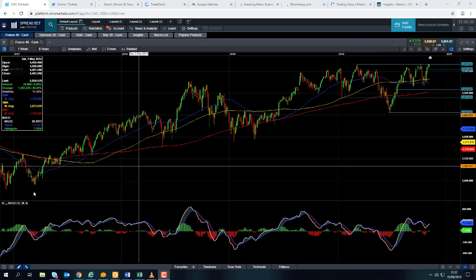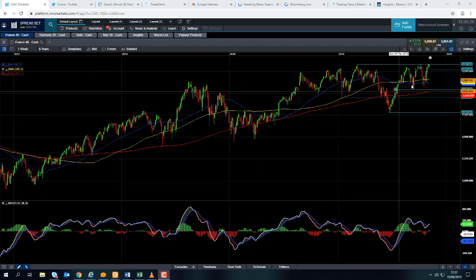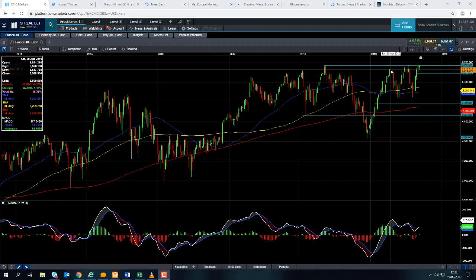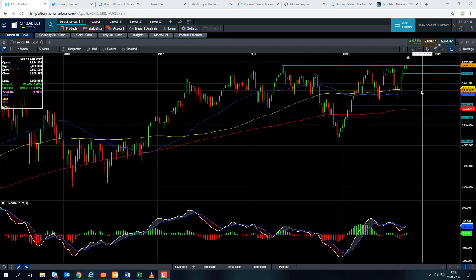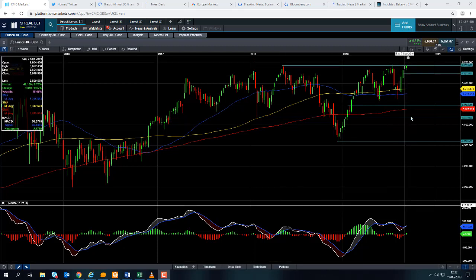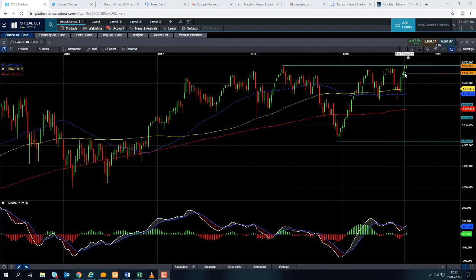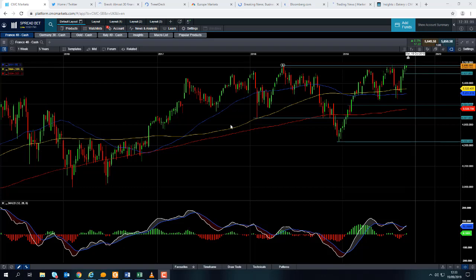We're looking here at a longer-dated chart and we can see over the last number of years the French equity market has been in a solid upward trend. Despite some pretty severe sell-offs from August into May and July into August this year, the market has bounced back and we are potentially coming up to a fairly significant level — around 5,657 — which on a few occasions has acted as resistance.